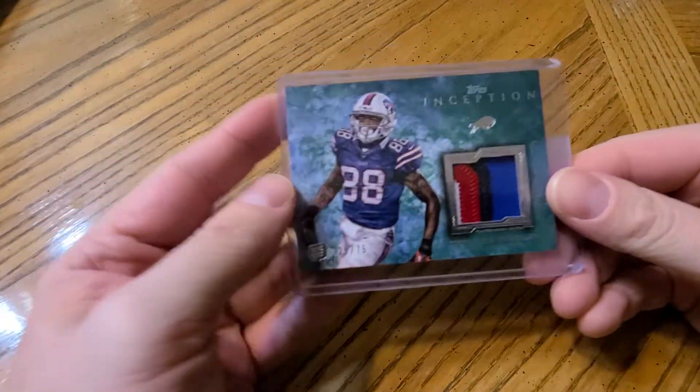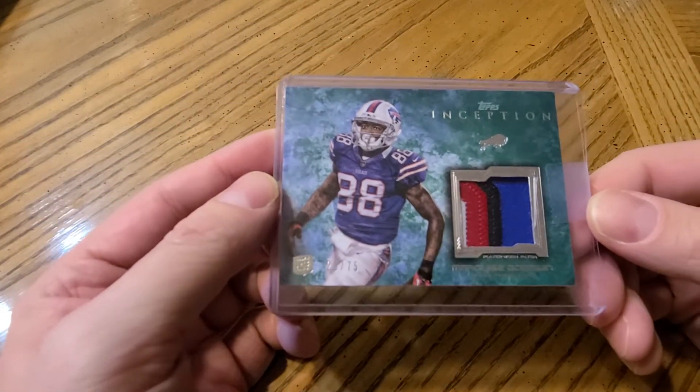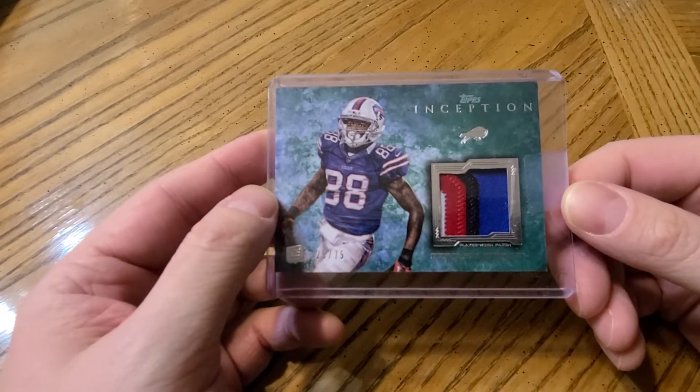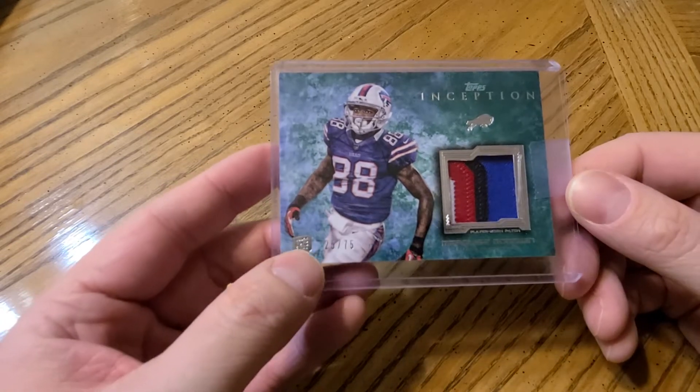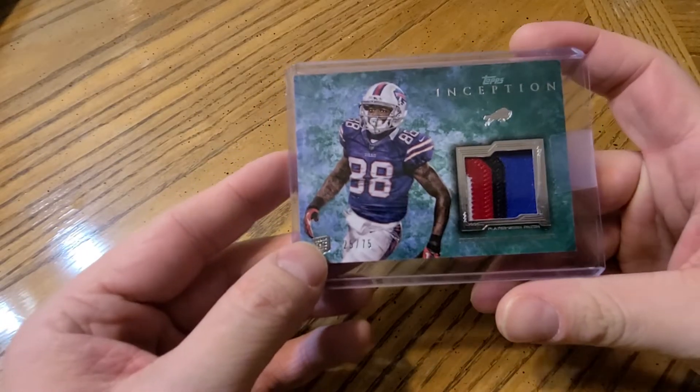My last Bills card — and again, if you hate tape on top loaders you're not going to enjoy this video — a Marquise Goodwin patch, numbered only to 75, four-color patch. All the cards I have I pulled myself, so this was a pretty exciting pull.